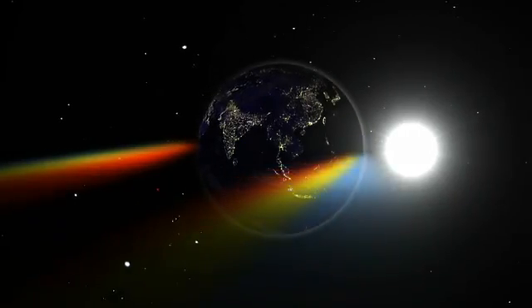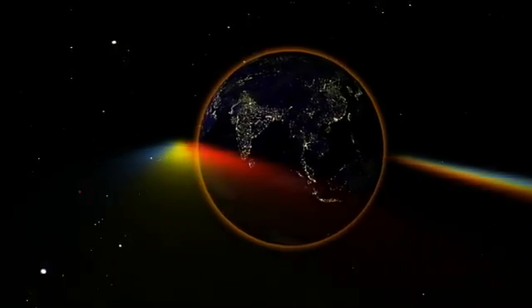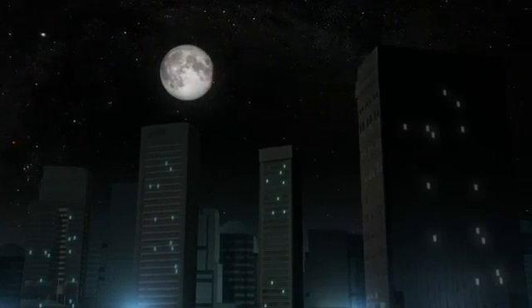On the Earth, the same thing happens at sunset as the ground you stand on gradually passes into night. As the eclipse ends, the Moon leaves the umbra, returns to its normal color, and then leaves the penumbra, brightening and resuming its original cycle.